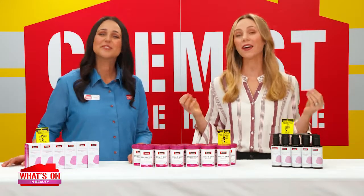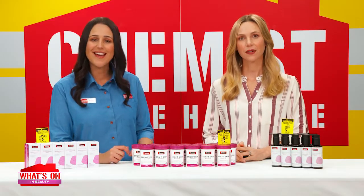Grace, everybody wants healthy, luminous skin. But can you really replicate that all-day radiance? Well, Alex, we found a way to not just replicate that radiance, but to nurture it from the inside out.